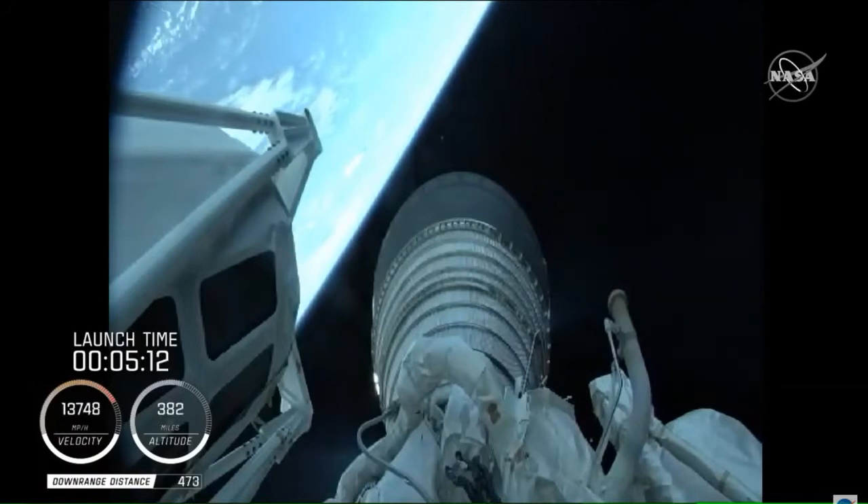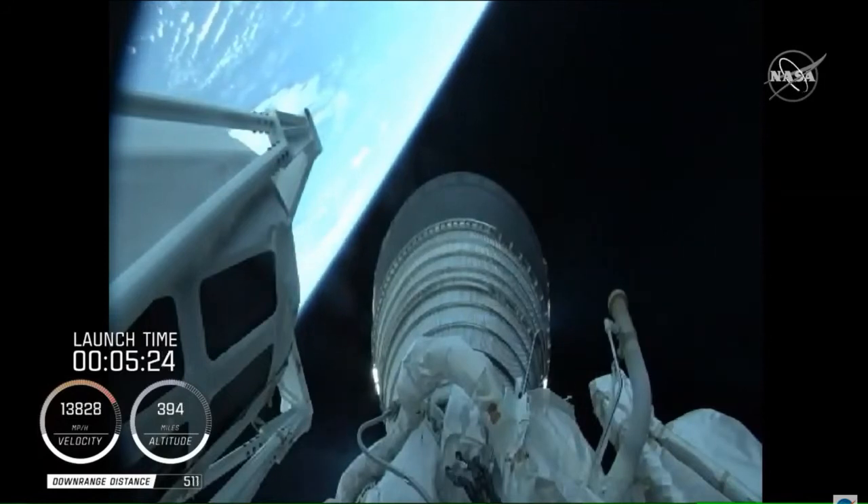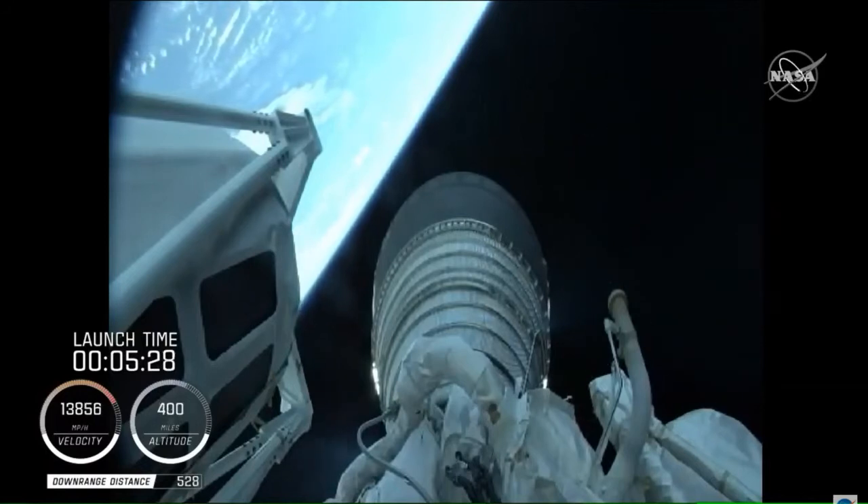That's pretty exceptional footage there — that's live video. We will see that switch over shortly into an animation that helps let us know what's happening with the rocket. But right there, a beautiful liftoff. Fun to feel that rumble in the building here as we proceed towards orbit and then towards Mars destination.